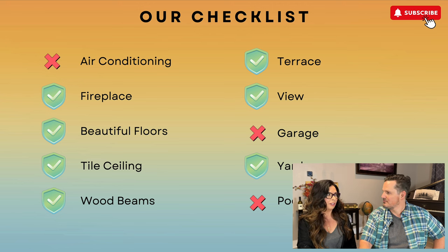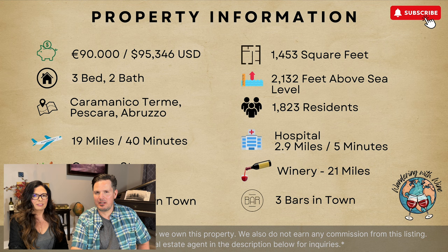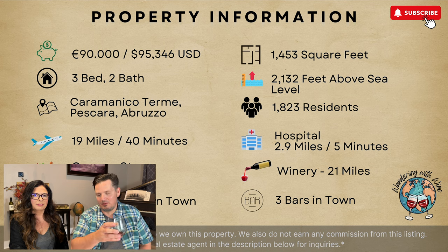No garage, but your own driveway, which is great. Yard — yes. No pool, although maybe you could put one in. It has a lot of pluses for sure. Here's the information on the property again — $95,000, almost 1,500 square feet, three-bedroom, two-bath. For the money, to have three-bedroom, two-bath under $100,000 with those views, this is really an exceptional property — something we're definitely interested in. Let's do one more toast to finding a really exceptional property in a Brutso sale. Salute!